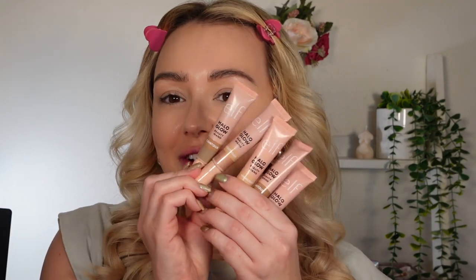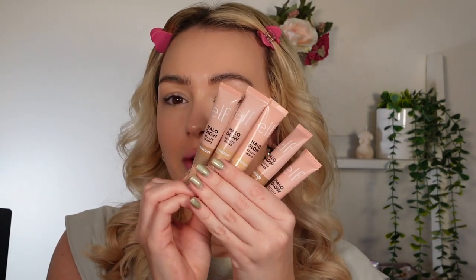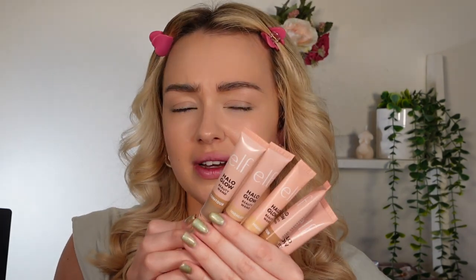Hey guys, very exciting video today because these have finally turned up - these are the elf Halo Glow beauty wands. I haven't got all of them but I've got quite a few of them. They literally turned up this morning, I've had one go with them already. I've got my base done and I'm going to pop these on top, then tell you what I think and show you the shades.